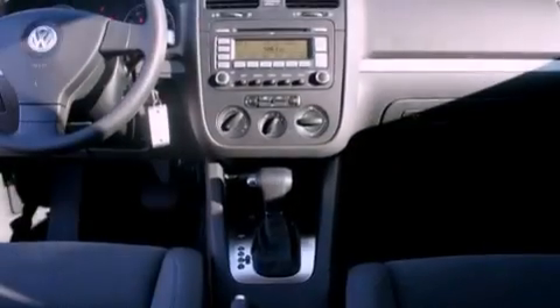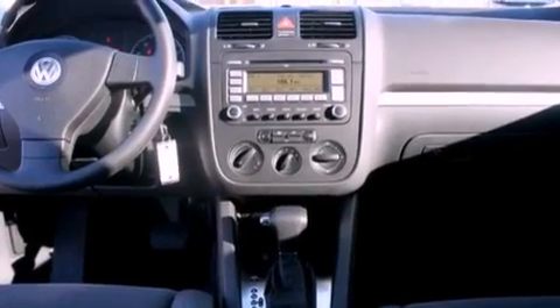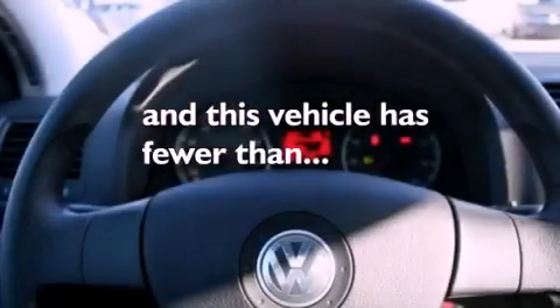Also included are tinted glass, an anti-lock braking system, heated side view mirrors, and this vehicle has less than 40,000 miles.